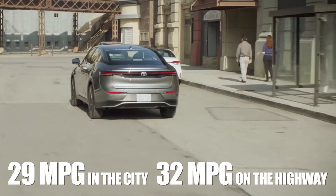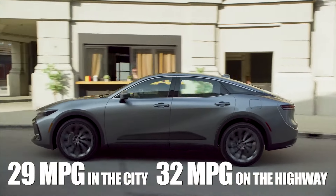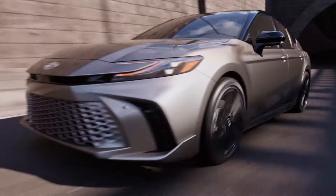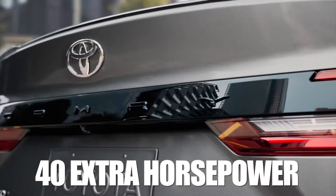29 mpg in the city and 32 mpg on the highway in the Crown sedan would translate to even better figures in the trimmed-down Camry, and despite the six-cylinder's athleticism, the 40 extra horsepower from the four-cylinder would be hard to beat as well.